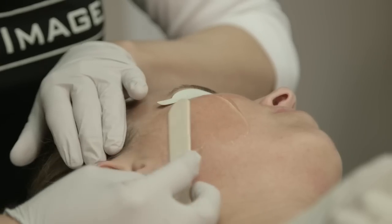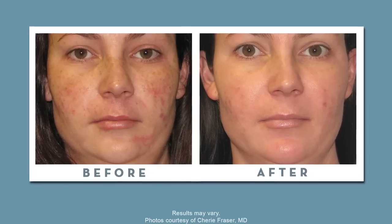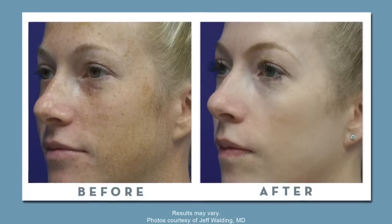BBL stands for Broadband Light. It is a non-surgical aesthetic treatment that uses near-infrared light energy. It penetrates deep within the skin and works fantastic for the person who has noticed brown and red blemishes that have developed over time, or even for the person who has great-looking skin but wants to maintain that skin for tomorrow.